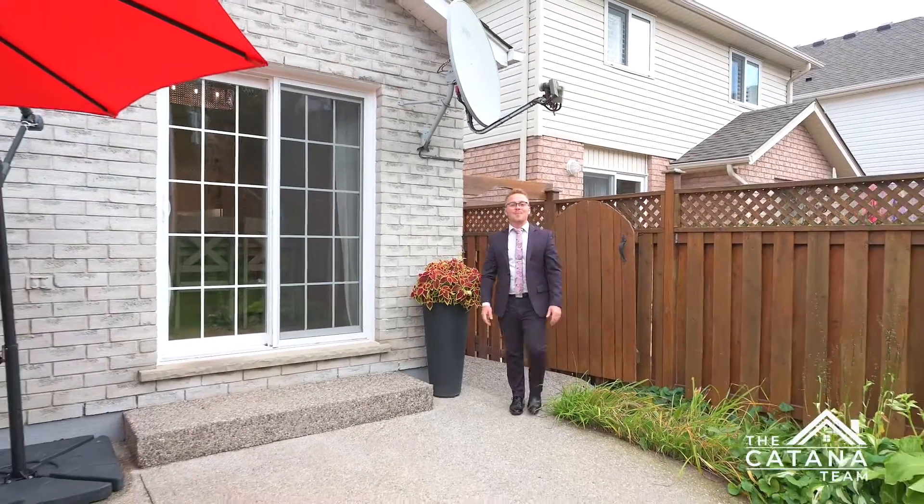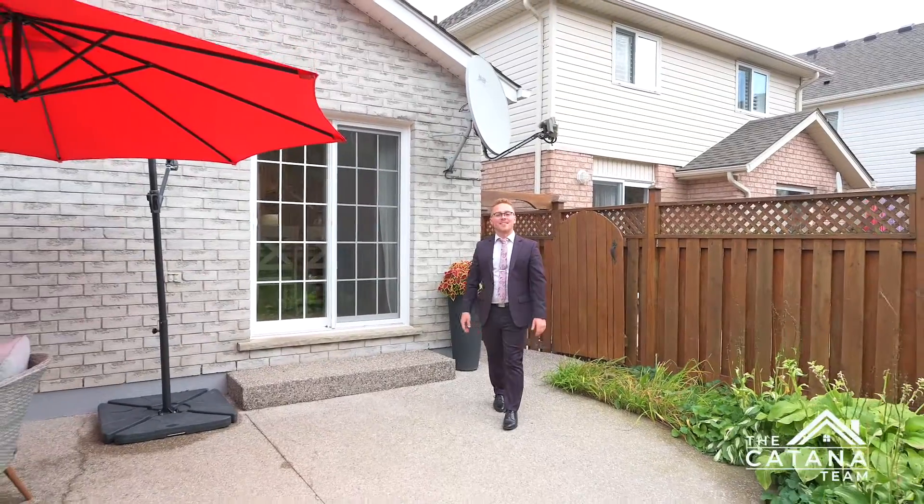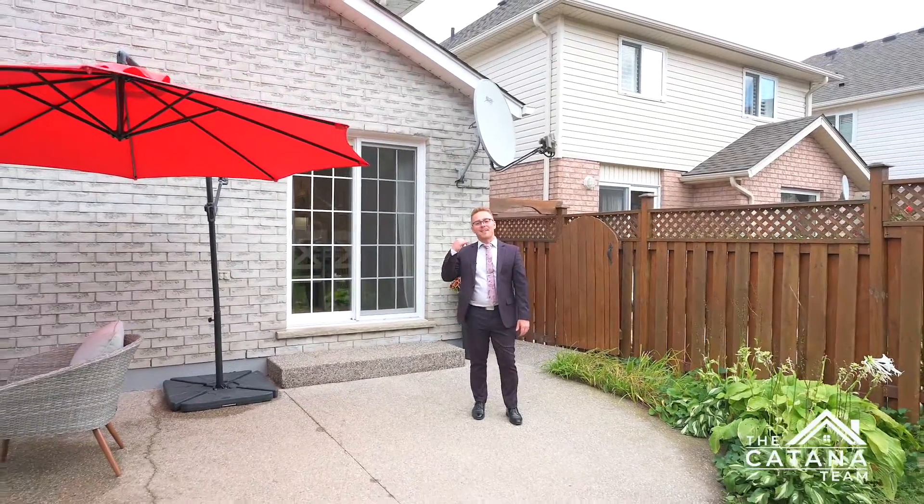Situated near schools, parks, and shopping, don't let this one slip through your fingers. Contact me today.